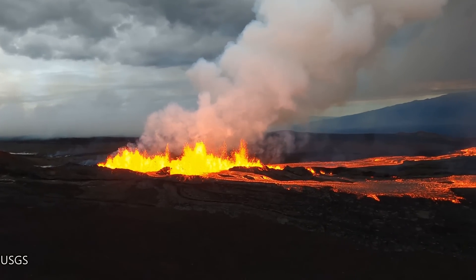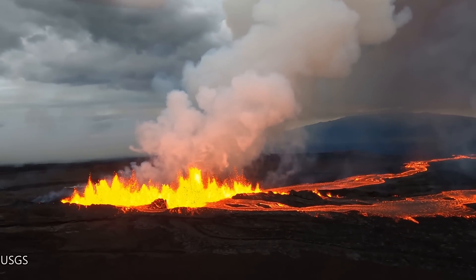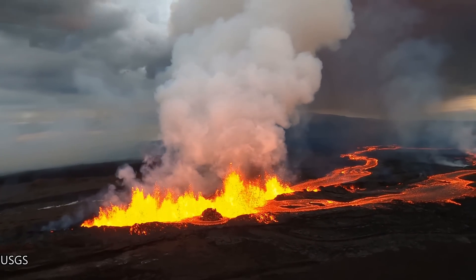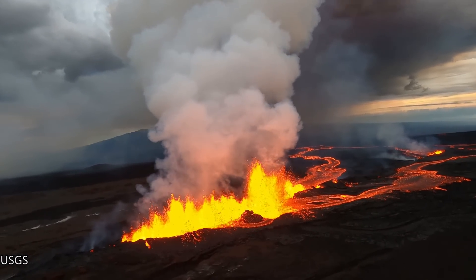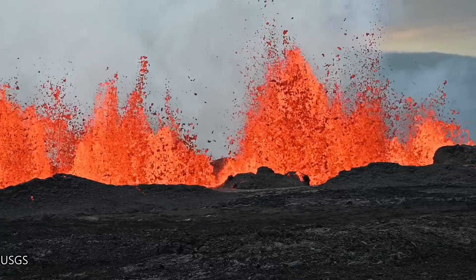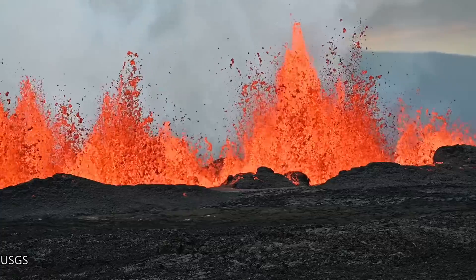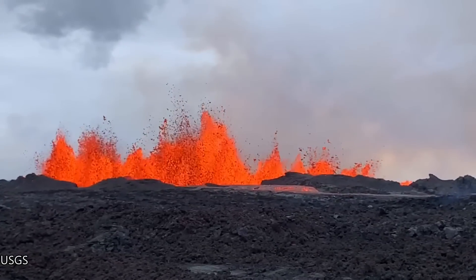The following clips were taken by the U.S. Geological Survey. Here is a USGS overflight on the 29th of November 2022 of the Fissure 3 vent — the most active vent. This is a close-up of the Fissure 3 vent taken on the 29th of November 2022. The fountains are about 20 to 25 meters tall, or about 65 to 84 feet tall.